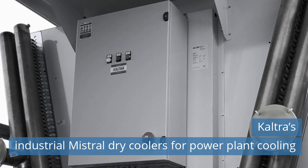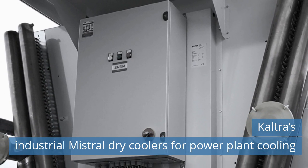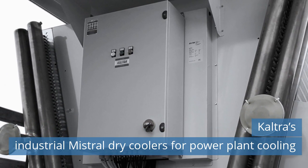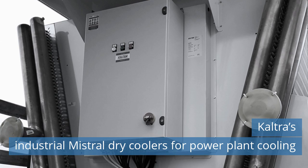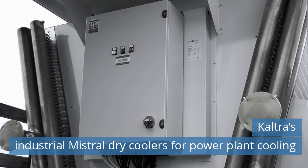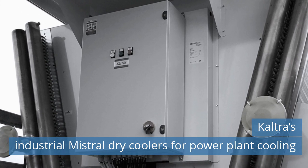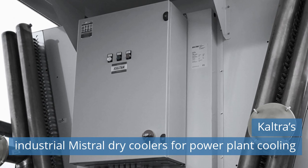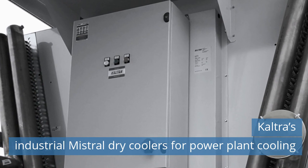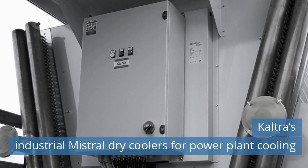Caltres Industrial Mistral Dry Coolers for Power Plant Cooling. Water conservation is the best practice for modern power generation companies. A feasibility study and analysis carried out for a horizon of 25 years demonstrated that the use of dry steam condensers, in terms of ROI, has a payoff period of 6.5 years for a 10 MW installation and 8.0 years for a 50 MW system.